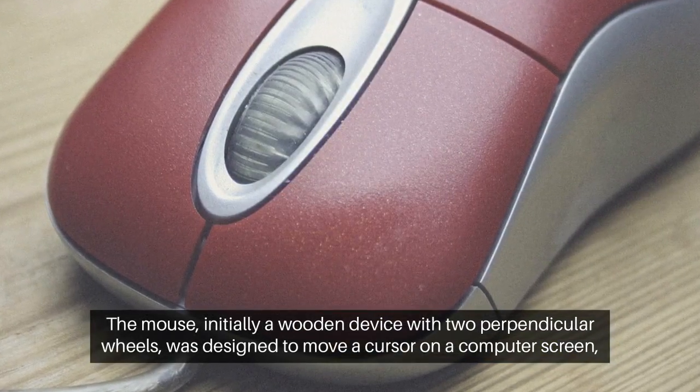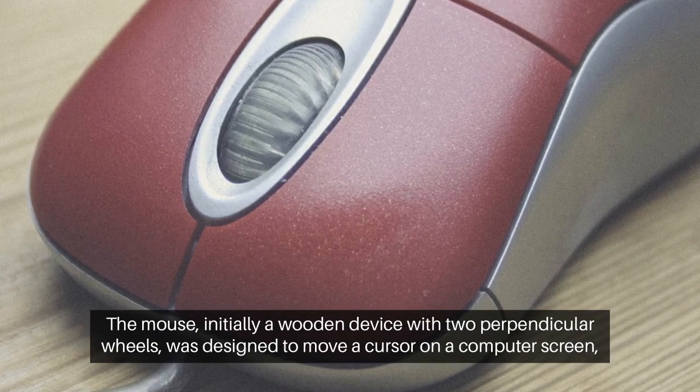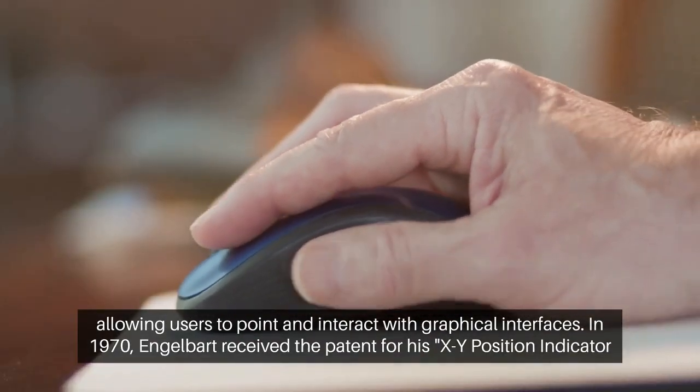The mouse, initially a wooden device with two perpendicular wheels, was designed to move a cursor on a computer screen, allowing users to point and interact with graphical interfaces.